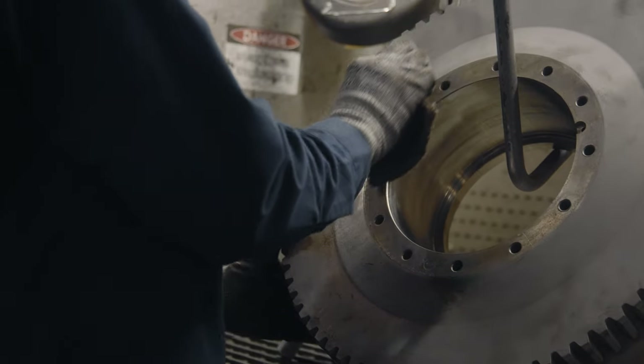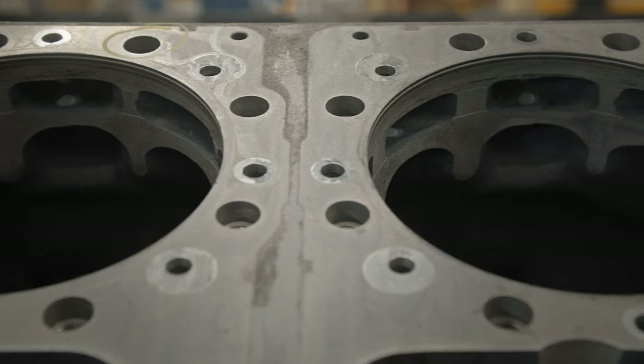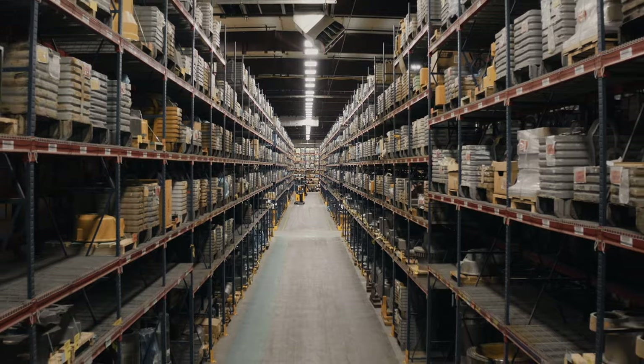After we get the parts from disassembly, we clean it — anything from the housings to the brackets, injector bores, any component from the block itself. And then it'll go into our pre-inspection. Our pre-inspection is basically sorting out the steel and the aluminum. And then I give it the core diagnosis. Then it goes to the final wash.